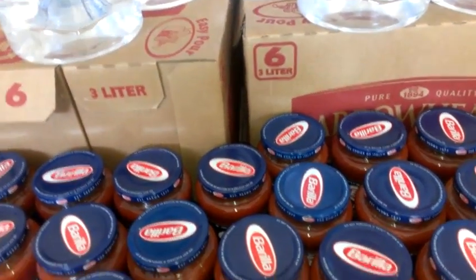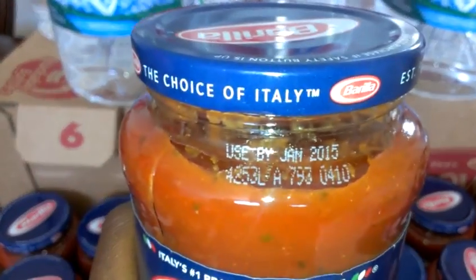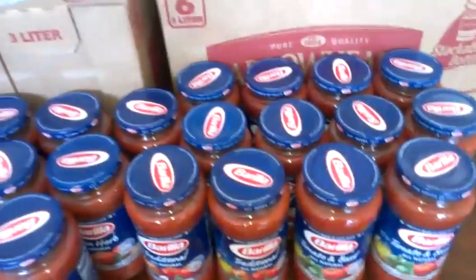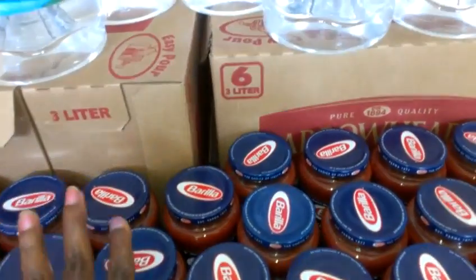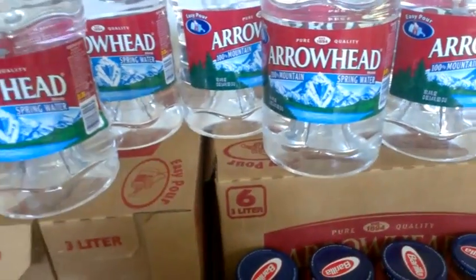I wish I had gotten the free deal or grabbed the rain check or something, but it is what it is. These don't expire until January of 2015, so 21 bottles — I mean, this is not even gonna last me the entire year.